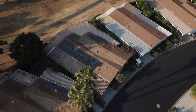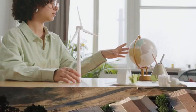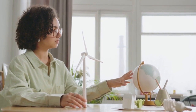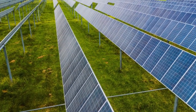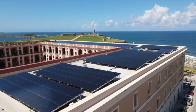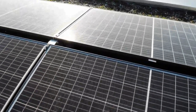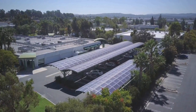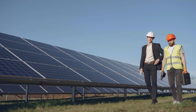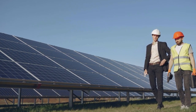As the demand for energy continues to grow, it has become crucial for us to explore and utilize sustainable alternatives. Today, I will discuss various sustainable energy sources and their potential for meeting our future energy needs. Let's start with solar power. Solar energy is harnessed by capturing sunlight and converting it into electricity or thermal energy. Solar panels, consisting of photovoltaic cells, absorb sunlight and generate electricity. The beauty of solar power lies in its abundance and renewable nature. With advancements in technology, solar power is becoming more efficient and cost-effective, making it a promising solution for a sustainable future.